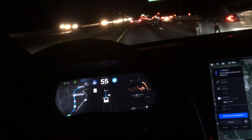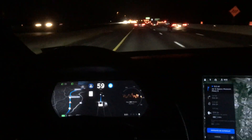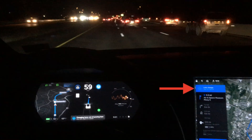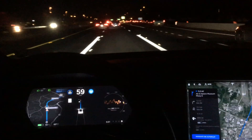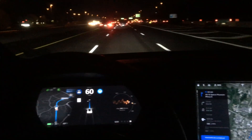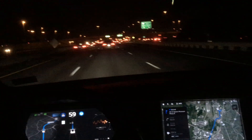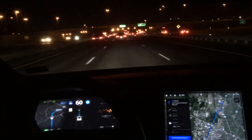I also have automatic lane changes enabled, which was a new addition in update 2019.8.5. Here is our first lane change — you can see the blue rectangle on the top of the nav screen, then the right turn signal comes on and it changes lanes. To be clear, this is not like the last update where the driver would turn on the turn signal and then the car would get over.